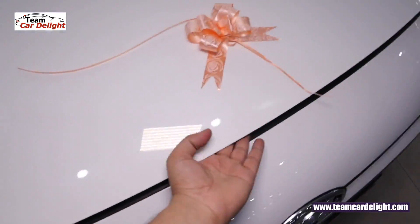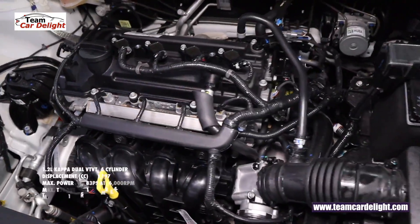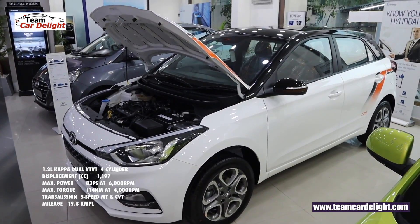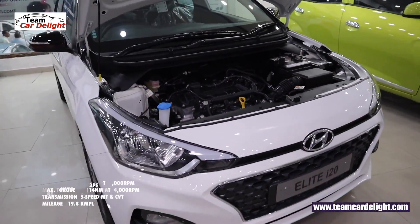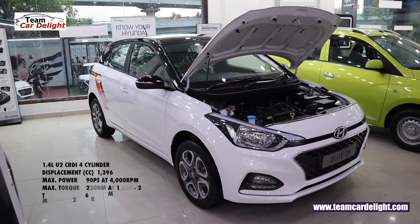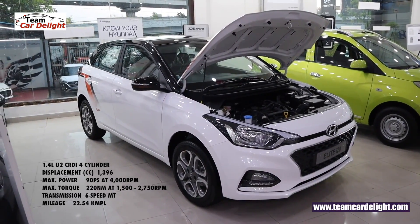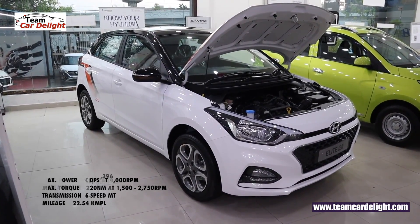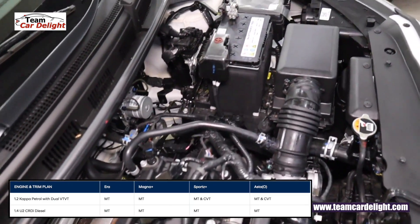There are two engine options. First is the 1.2-litre Kappa Dual VTVT 4-cylinder petrol engine producing 83 PS and 114 Nm torque, available with a 5-speed manual and CVT gearbox, with mileage of 19.8 kmpl. The second is the 1.4-litre U2 CRDi 4-cylinder diesel engine producing 90 PS and 220 Nm torque, available only with a 6-speed manual gearbox, with mileage of 22.54 kmpl. Note that the Sports Plus dual-tone variant is available in petrol and diesel with manual only — the CVT option is not available in this variant.